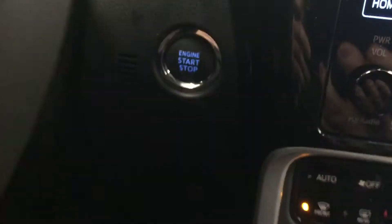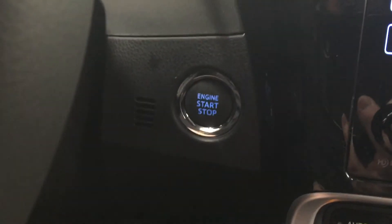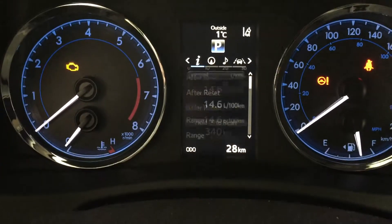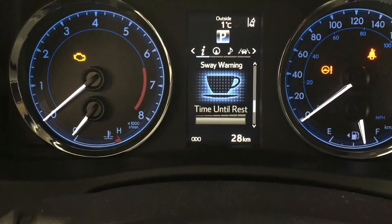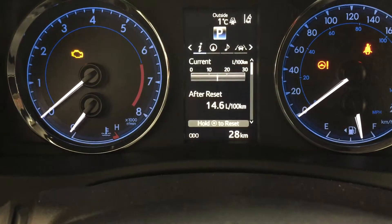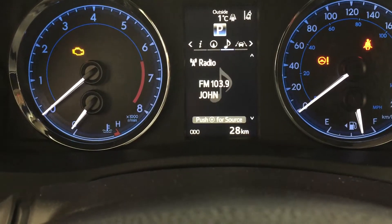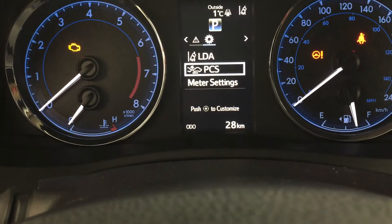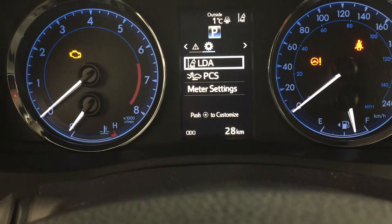You also have paddle shifters along with push button start, so all you have to do is put your foot on the brake, hit the push button and it will start automatically. Additional steering wheel controls include your range and eco indicator, sway warning control, and you can also navigate through your navigation, audio, lane departure alert, messages, and settings for your lane departure alert, pre-collision system, and meter settings.